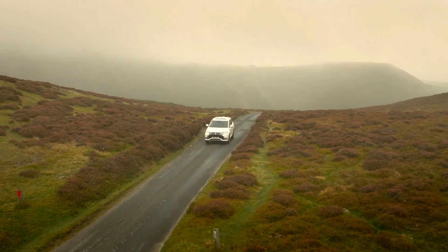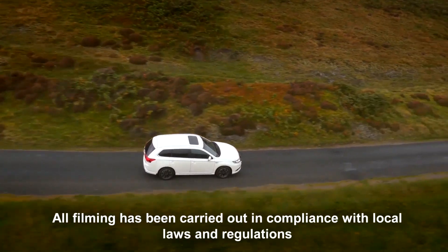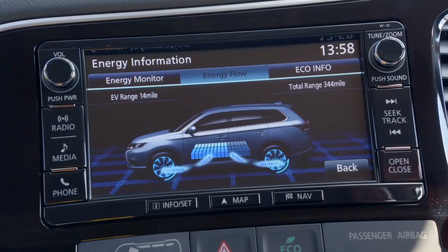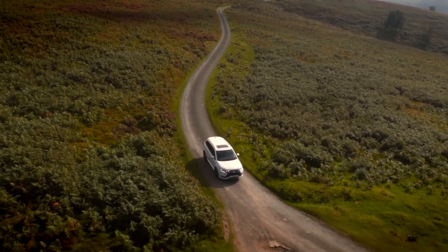The Mitsubishi Outlander PHEV features Super All-Wheel Control, or SAWC, technology. These enhance the four-wheel drive system and regulate the power and torque to each wheel to provide excellent control and stability on the road.